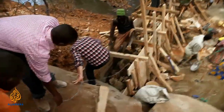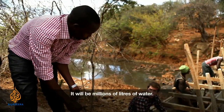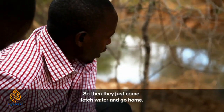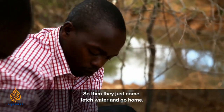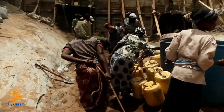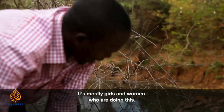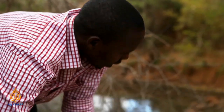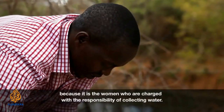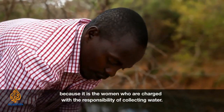How many gallons of water do you think the sand dam will collect? It will be millions of liters of water. So then they just come fetch water and go home. Mostly it was girls and women who are doing it, and that explains why there are more women than men here, because it is the women who are charged with the responsibility of collecting water.